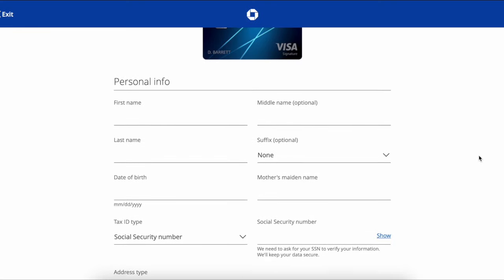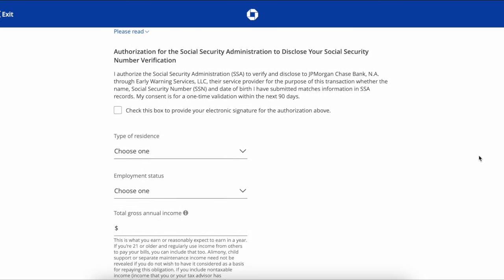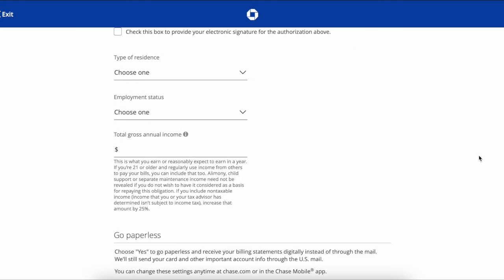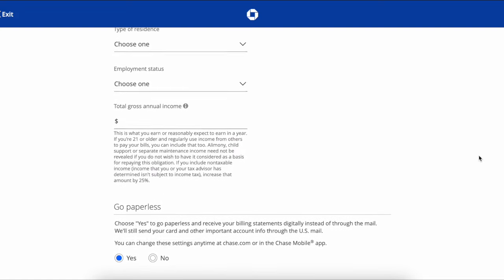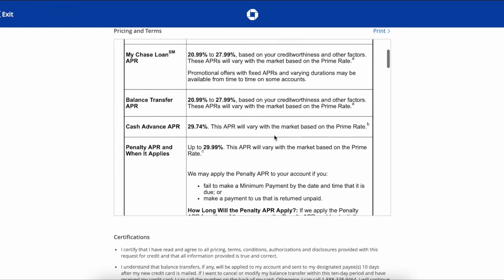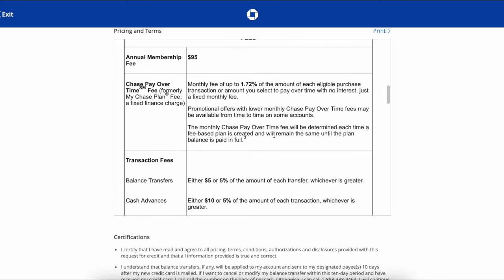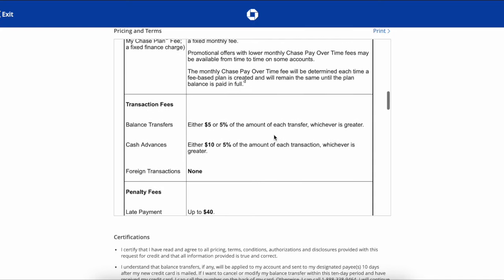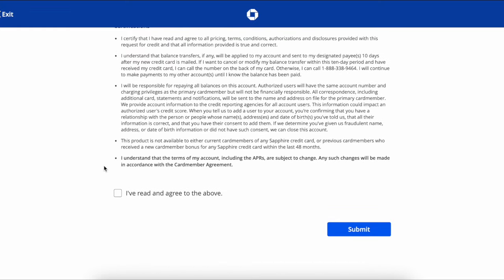We are going to fill out some personal information and then go into your address, authorization to charge your social security number and make a claim with your credit report, your income, your paperless settings, and then the terms and conditions of the credit card. I do encourage you to read through all of the terms and conditions to make sure it is worth it for you. This card does have a $95 annual fee. Once you have read through all of the terms and conditions you will check that you have agreed and submit your application.